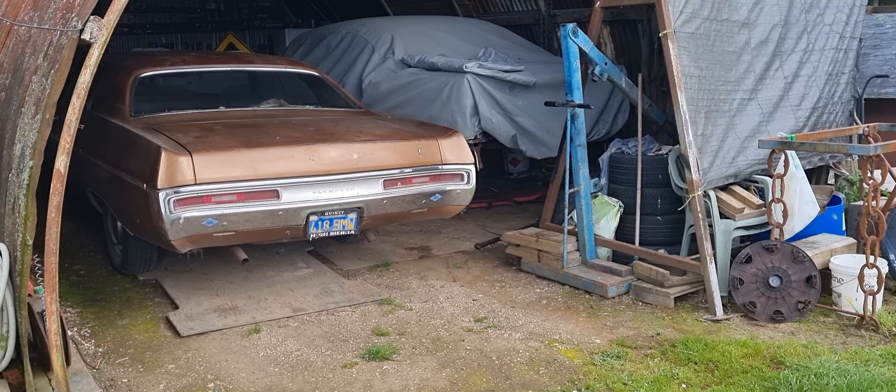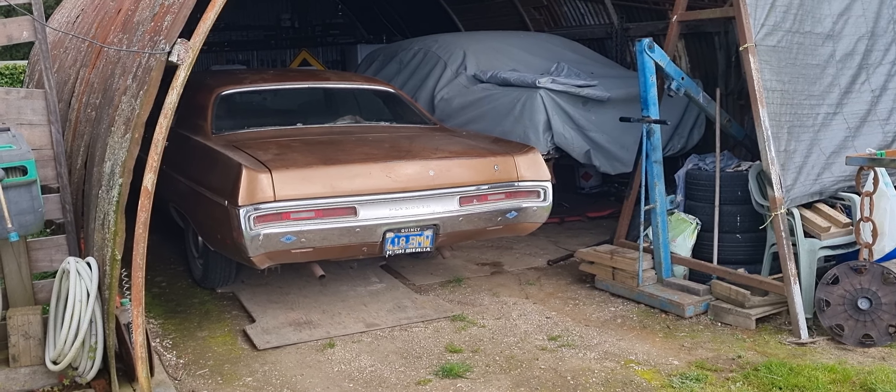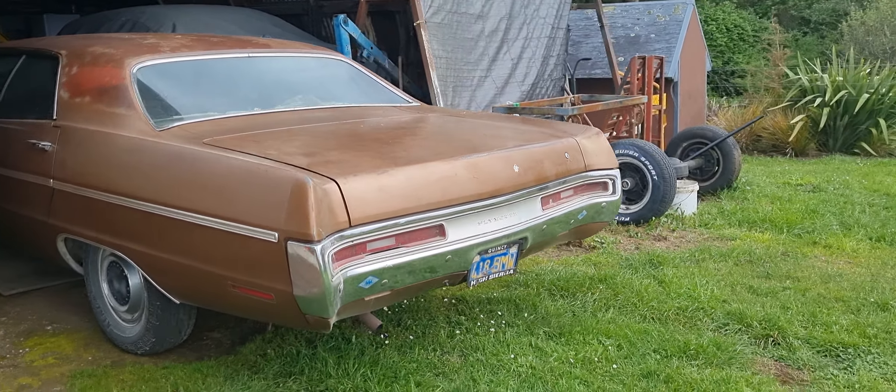So this car was in a California wrecking yard — actually no, I lied. It was in Kingman, Arizona. And that car was in my mate Dave's yard since 1997.